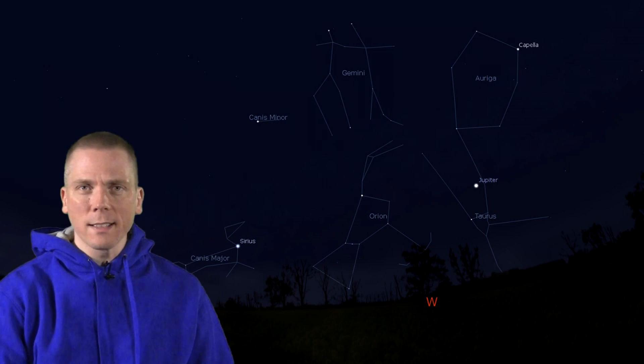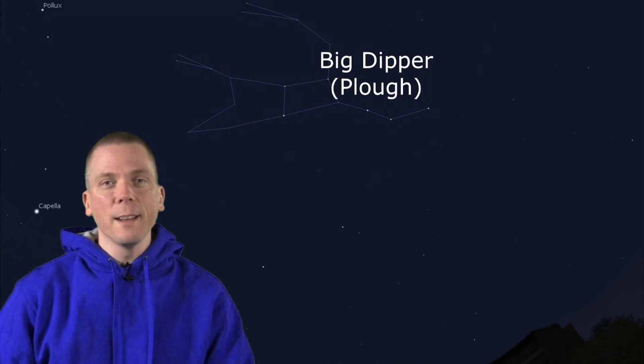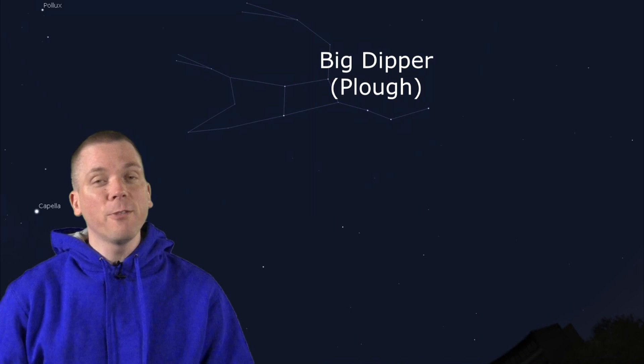The bright stars and constellations of winter all move towards setting in the west. For mid-northern latitudes, the Big Dipper or Plough is now positioned near overhead. It can help assist in finding other constellations, as there are fewer bright stars in spring.